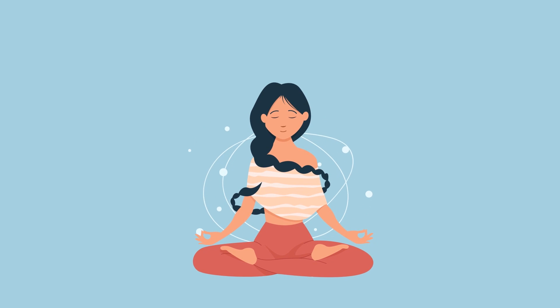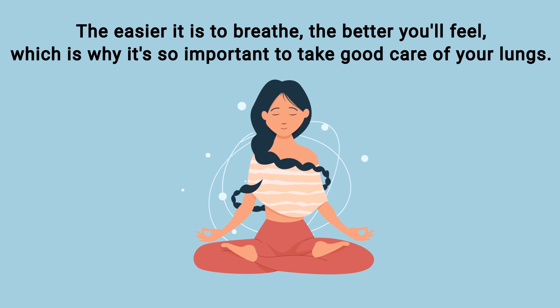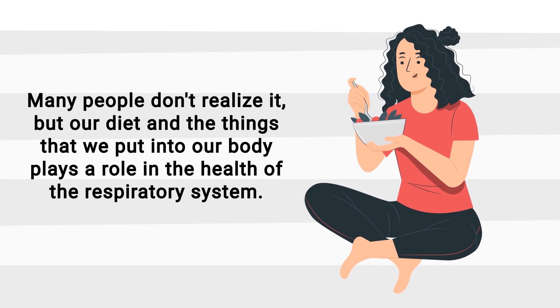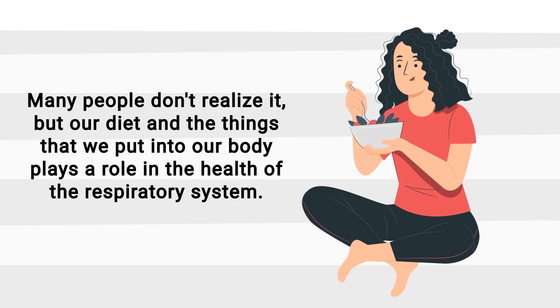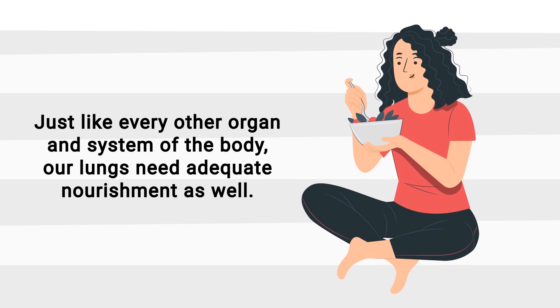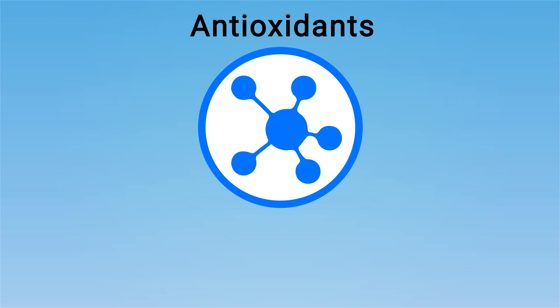Wouldn't you agree that we all want to breathe healthier and easier? The easier it is to breathe, the better you'll feel, which is why it's so important to take good care of your lungs. Many people don't realize it, but our diet and the things that we put into our body play a role in the health of the respiratory system — just like every other organ and system. Our lungs need adequate nourishment, and one key component that often gets overlooked is antioxidants.